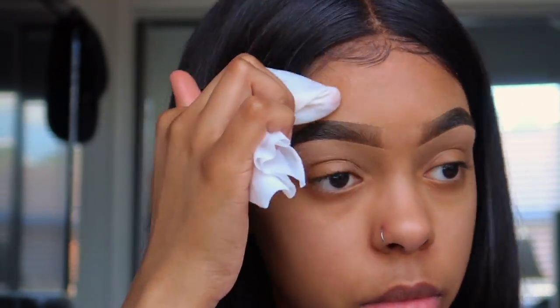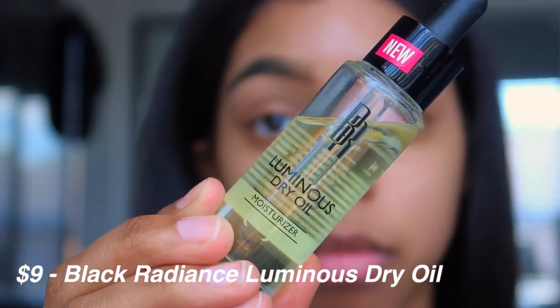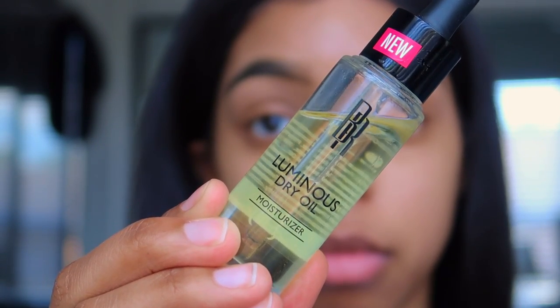Next I'm going to clean my face with a makeup wipe and then I'm going to take this oil and use it to moisturize my face. Y'all, this oil smells so good — I love it, and ever since I got it I've been using it every single day.